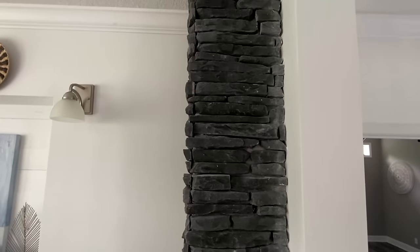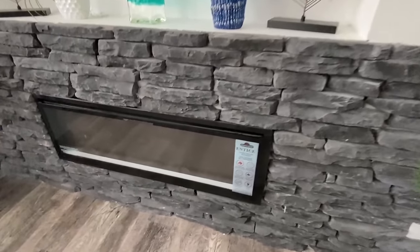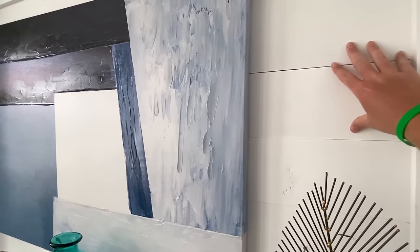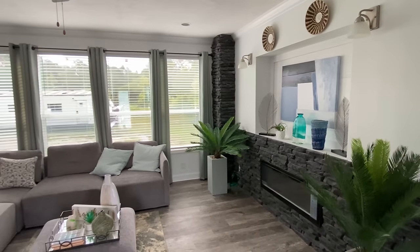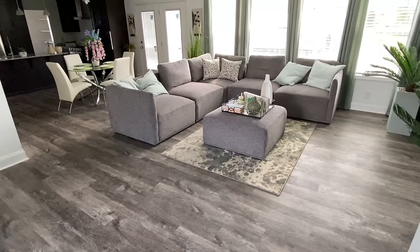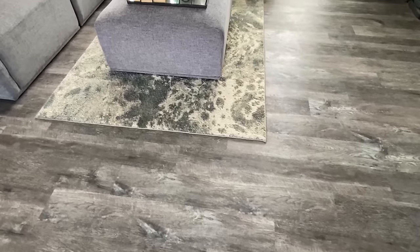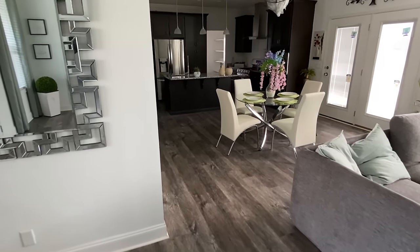Right here we have this black stone around the entertainment center — the other house I just toured had the same stone but it wasn't black. We have our electric fireplace and behind where your TV would go you've got this shiplap here. We're going to have nine-foot ceilings, and this is the LVP — luxury vinyl plank waterproof flooring. I just talked about it in another house as well. It's a great flooring, and what you're going to notice is that your marriage line — you don't have that seam which you'll sometimes see.